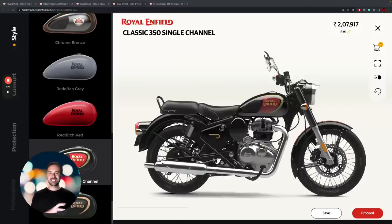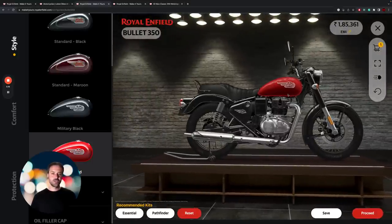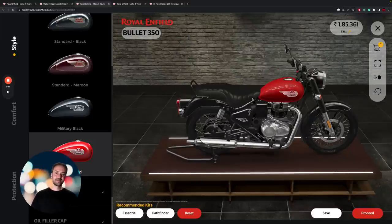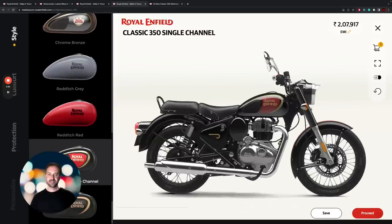Now let's talk about some of the core differences between the two. The big difference is in the tank design — a little bit more classic bullet-esque on the Bullet, as you'd expect. We also get a bigger dual seat on the Bullet — this is a single unit, unlike on the Classic 350 which has a split solo rider seat with a pillion pad on the back.